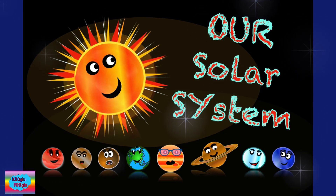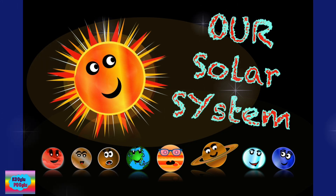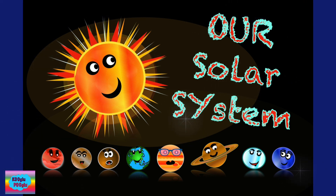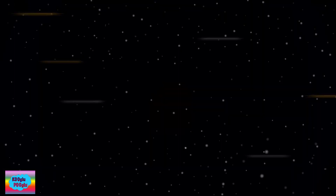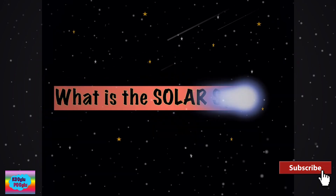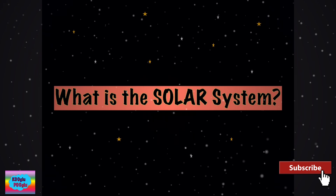Hi friends! Welcome to this video today. Today we are going to learn about our solar system. Black sky and twinkly stars. But do you wonder what is the solar system? What is the solar system?